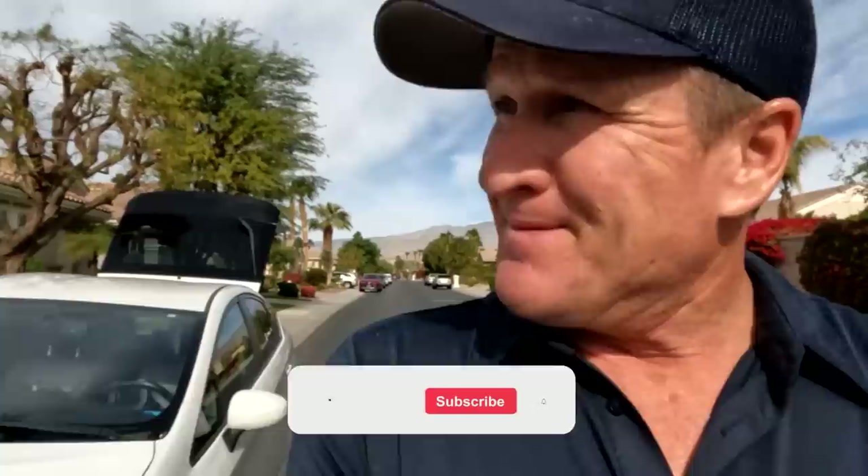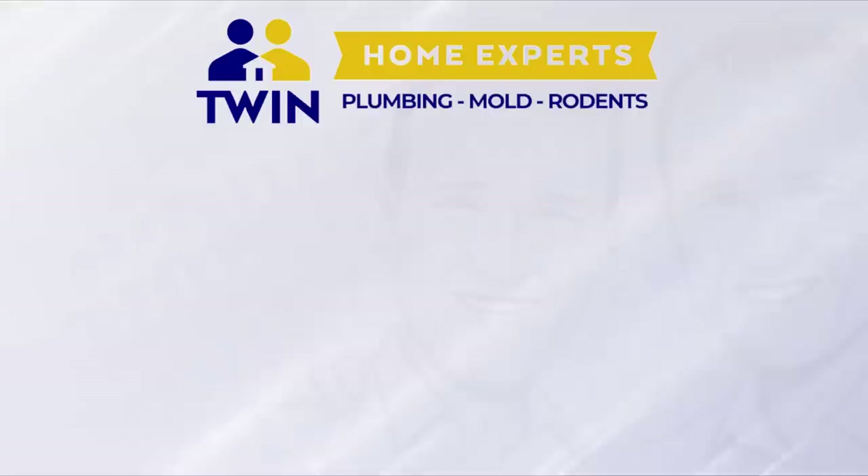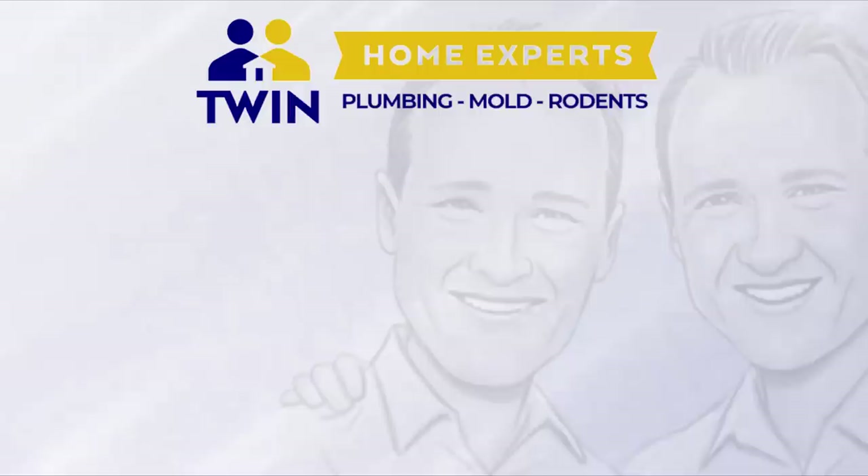Another successful job here, guys. Super excited about our rat vac and all of the accessories to make rat trapping more effective. Most importantly, solving rat problems permanently. Leave your comments, hit that subscribe button, and we'll see you on the next one.